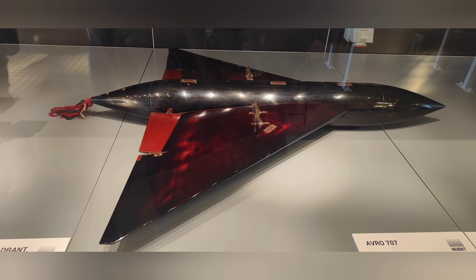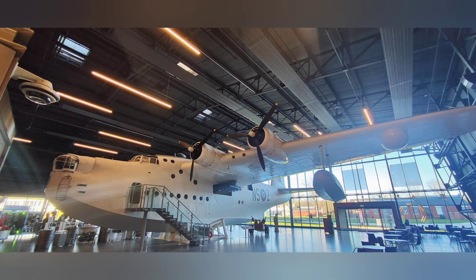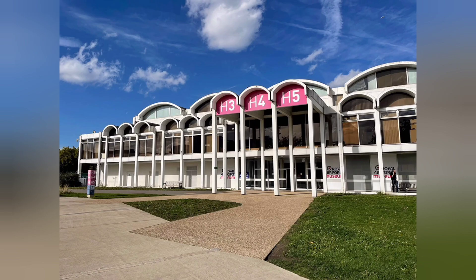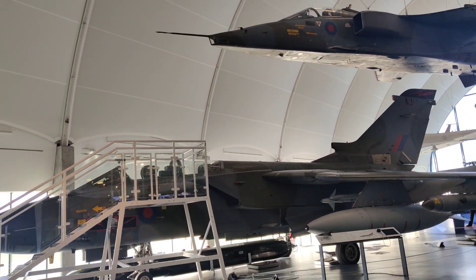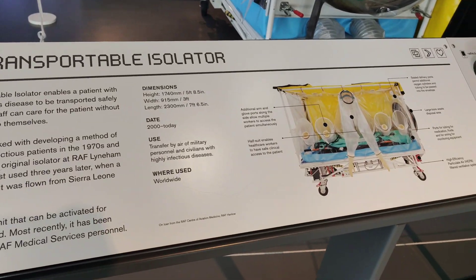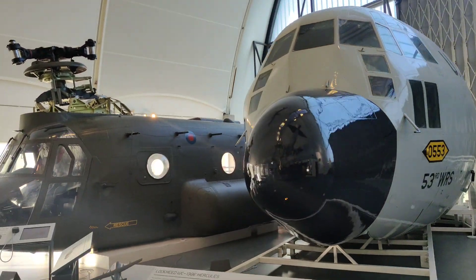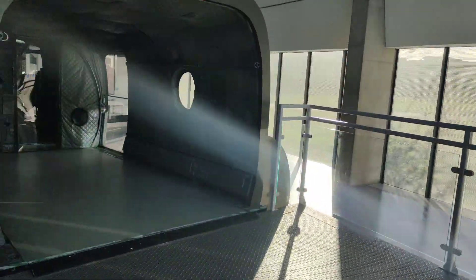The Royal Air Force Museum is a treasure trove of aviation history located in the United Kingdom. It has two main locations, one in London and another in Cosford, Shropshire. The museum was established in 1968, and its mission is to preserve and showcase the history of the Royal Air Force and British aviation. The museum houses an extensive collection of aircraft, aviation artifacts, and memorabilia spanning from the early days of flight to modern jets. Visitors can see a wide variety of aircraft, including iconic World War I and World War II planes, Cold War era jets, helicopters, and even experimental aircraft.